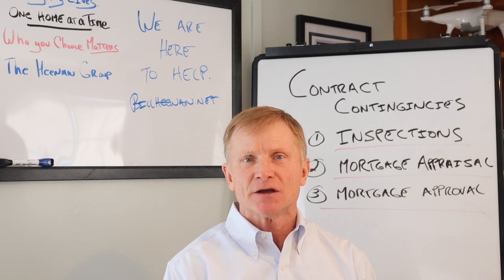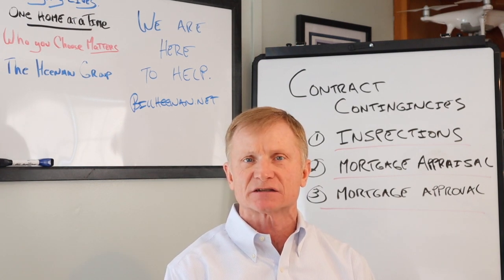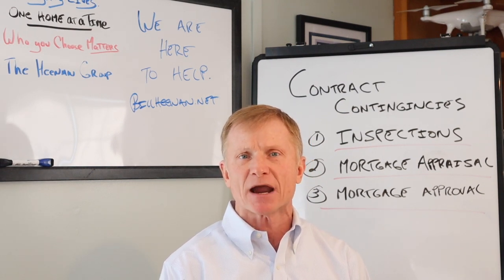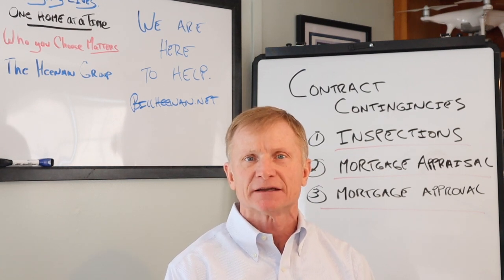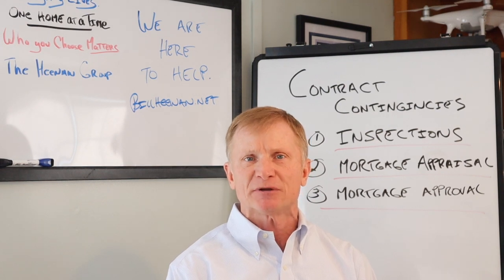If for any reason the buyer is not happy with the results of those inspection results, then they have the right to petition the seller to either repair the things they're not happy with or ask for a release of the contract and request that their deposit monies would be returned. And at that point they would get their deposit monies back.